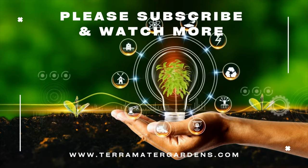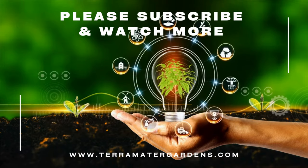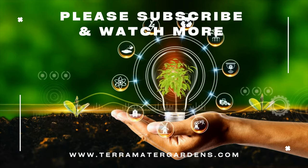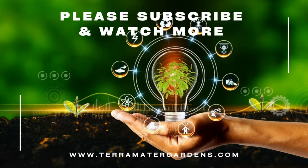Thank you for joining us on this magical journey through the world of herbs. Don't forget to explore our other videos and subscribe for more delightful content. Farewell and happy herb gardening!